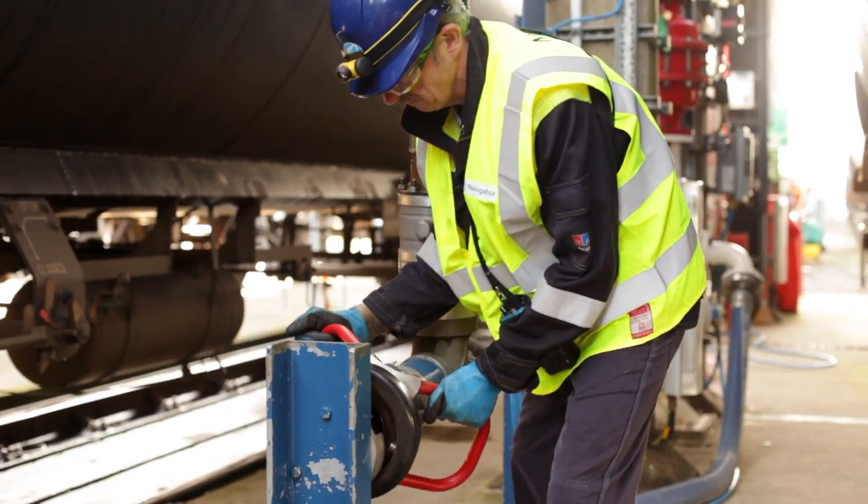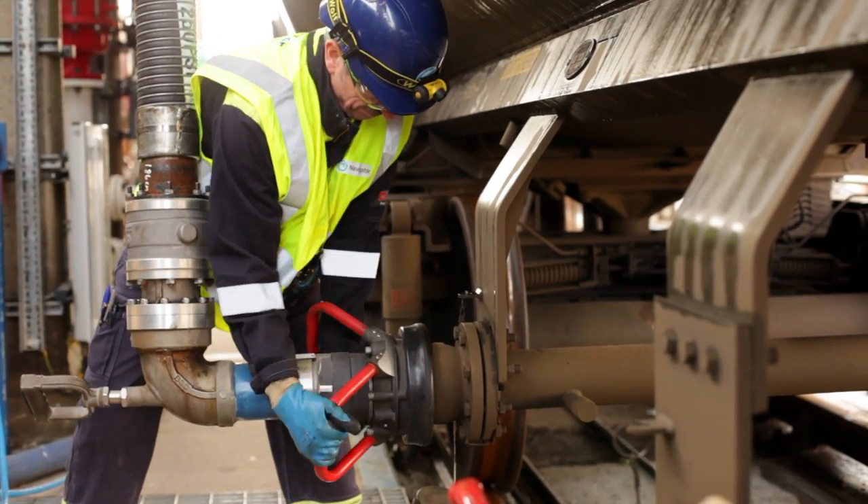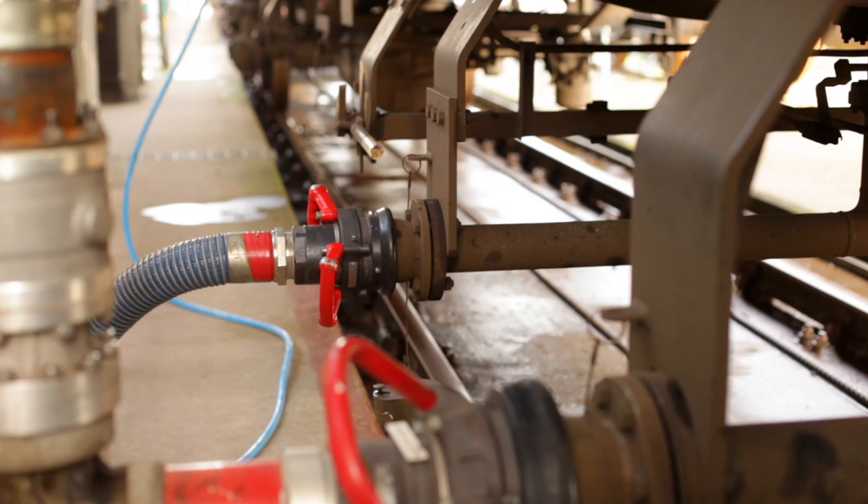For loading the railcars we use a system called bottom loading, where we load the petrol from the bottom of the railcar. This is safer because all the operations take place from ground level.